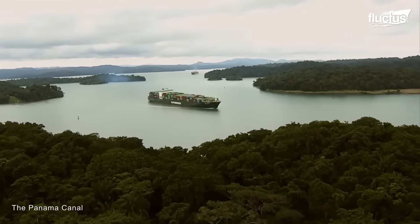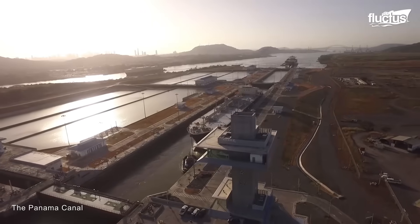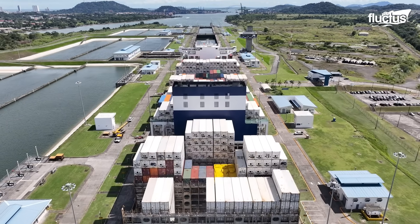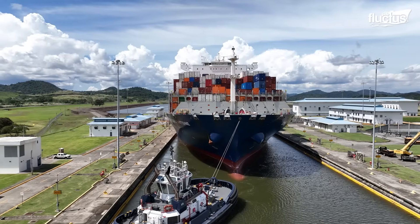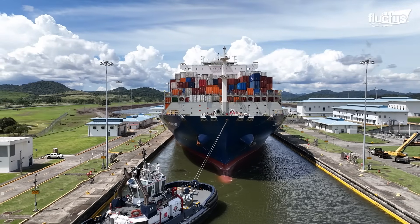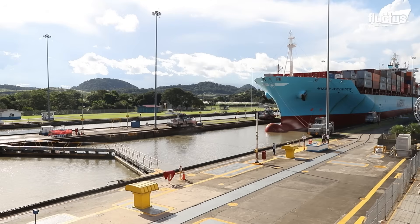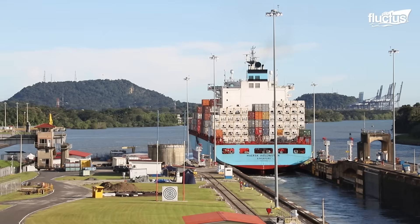One of the most remarkable is the Panama Canal, a 51-mile marvel that links the Atlantic and Pacific Oceans. Since its opening, it has dramatically reshaped world trade by eliminating the need for ships to navigate the lengthy and dangerous route around Cape Horn.